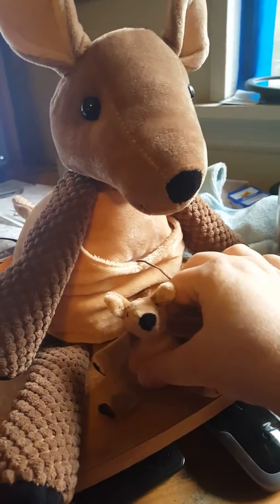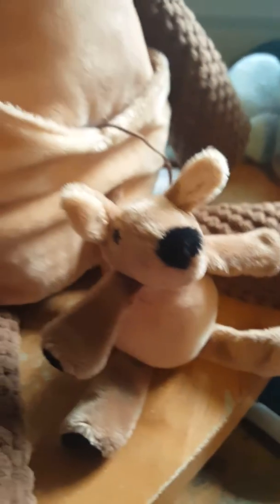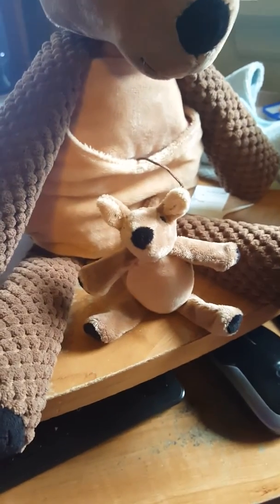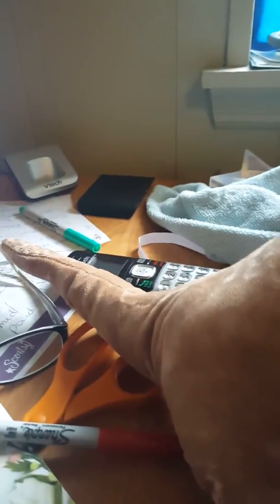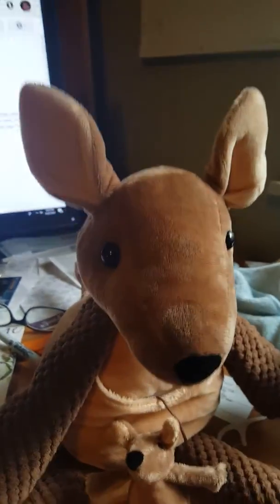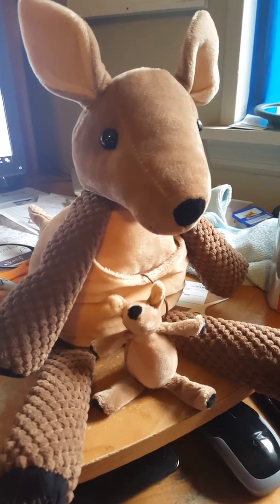This is her Joey — isn't he cute? He is tethered to her so he's not gonna leave mama anytime soon, and he's got the longer tail just like a kangaroo, and so does she. Isn't she adorable? She's so soft. This is Kenzie, she's $30 US.